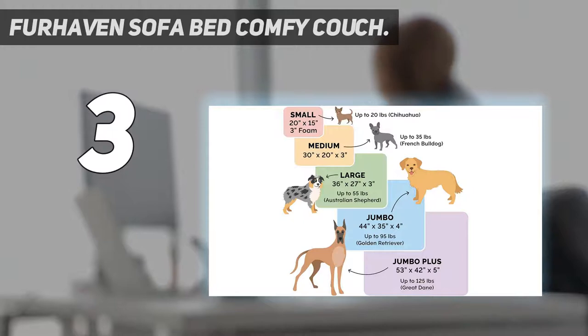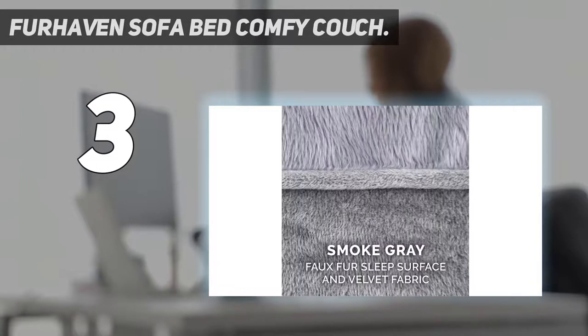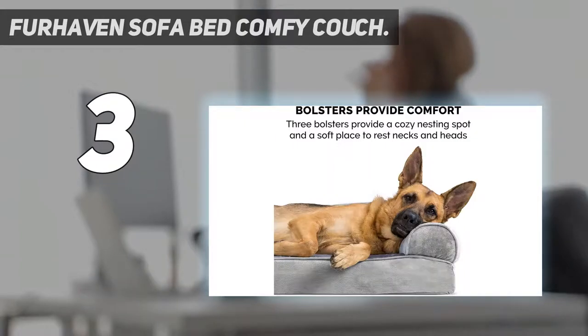You'll need to be into jazzy patterns to buy this dog bed for your Bruno. It's available in three colors, but each sports a rather bold diamond pattern. Nevertheless, if you're looking for a mid-range option, we think this is one of the best dog beds you can buy.